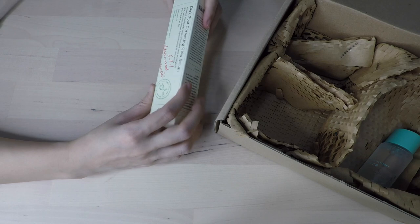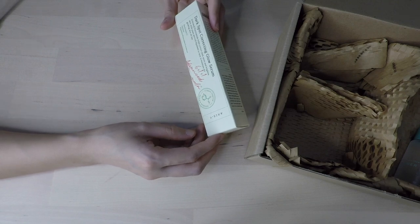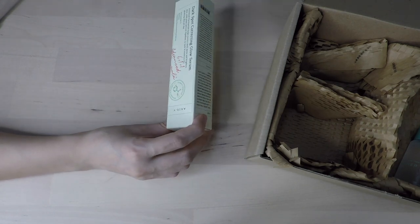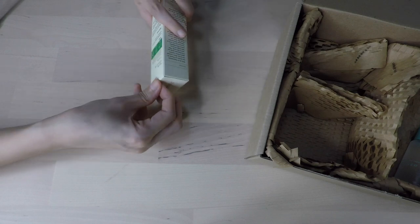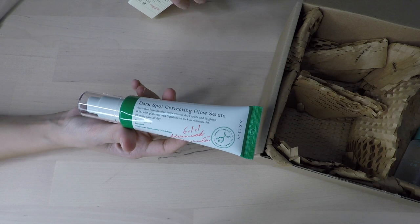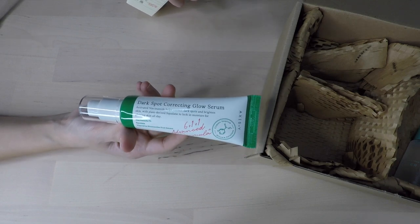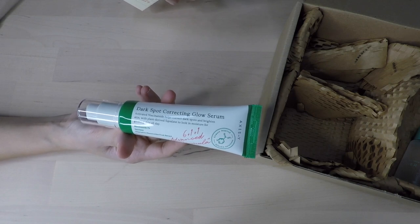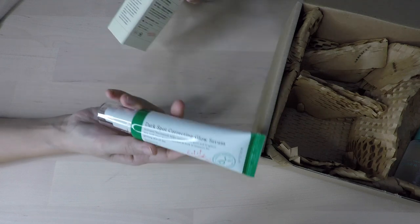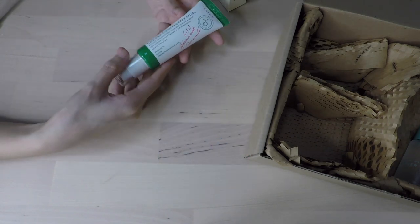Let's see the biggest thing left inside the box — this one is the Dark Spot Correcting Glow Serum. It has activated niacinamide that helps correct dark spots and brighten skin, with plant-derived squalene to lock in moisture for glowing skin all day. I've heard that people absolutely love niacinamide, though it didn't transform my skin like how people online say. I can also see the word papaya — my sister absolutely loves papaya bar soap because she finds it helps her acne skin. This serum has papaya to give you clear, radiant skin and keep it glowing throughout the day. The packaging is quite unique for a serum.